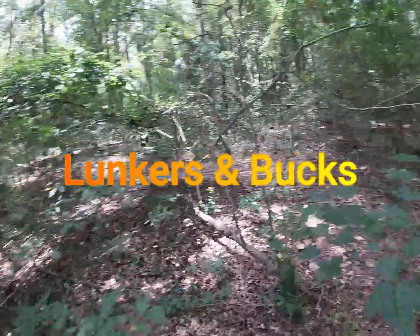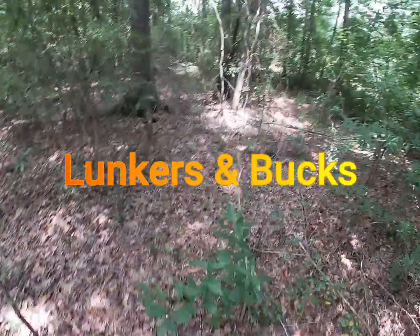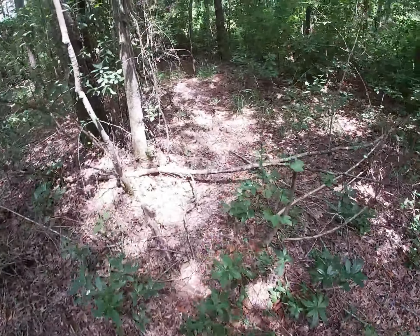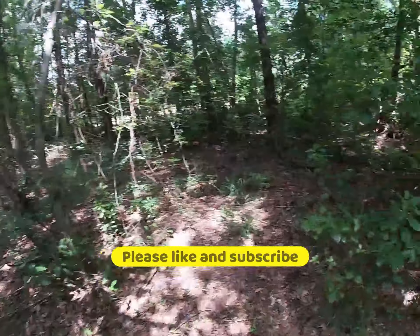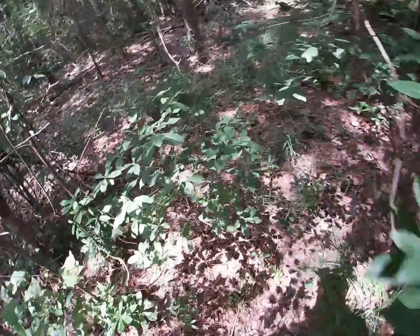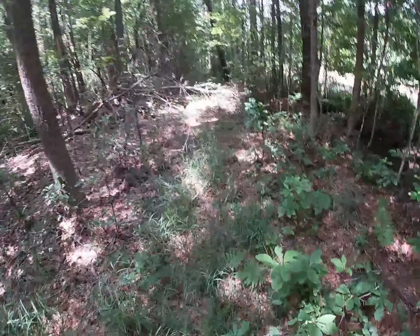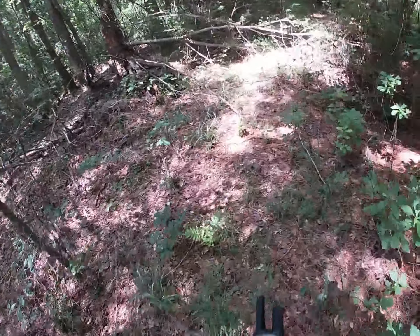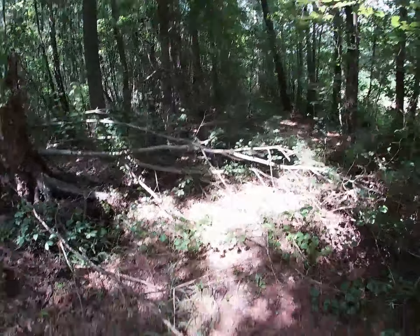Hey everybody, welcome to another episode of Lunkers and Bucks. I'm Hayes Billy Crute and today I continue my pre-hunt scouting of the Cavalier Tract of the Dismal Swamp. It's a bow-only section, about a 758-acre park. I plan on hunting before work, so I need to find a spot close to the parking lot, and I'm also going to be putting up a game cam to make sure I've picked a good spot.